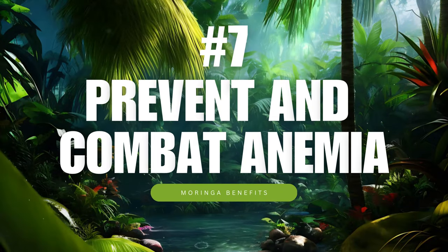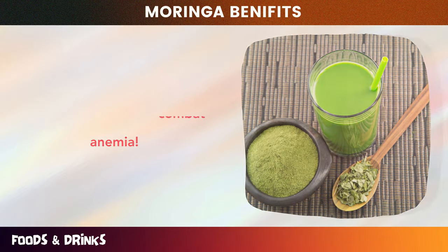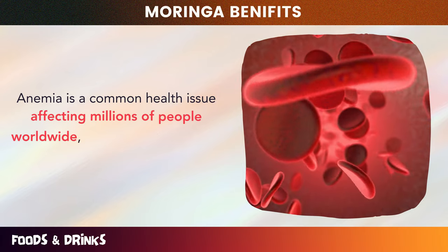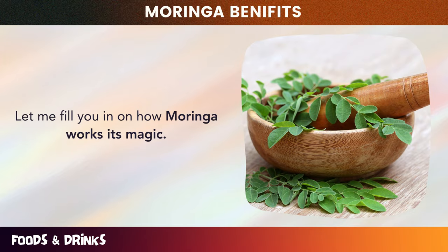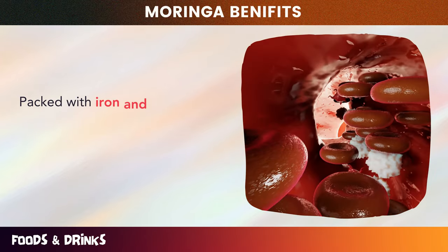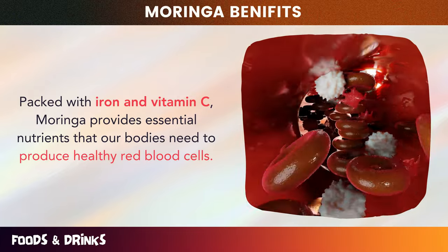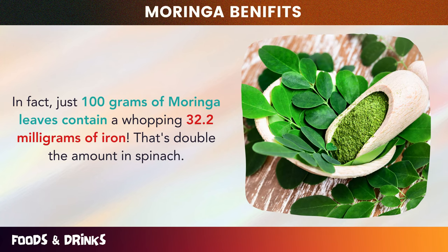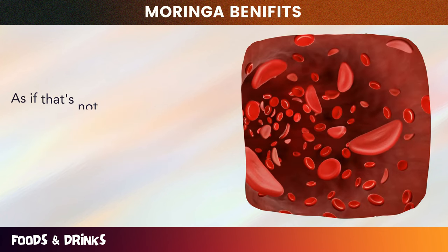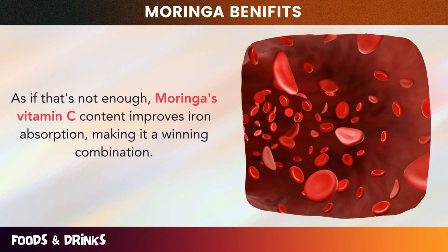Number seven: prevent and combat anemia. Moringa, that amazing superfood, can help prevent and combat anemia — a common health issue affecting millions of people worldwide. Packed with iron and vitamin C, Moringa provides essential nutrients that our bodies need to produce healthy red blood cells. In fact, just 100 grams of Moringa leaves contain a whopping 32.2 milligrams of iron — that's double the amount in spinach. Moringa's vitamin C content also improves iron absorption, making it a winning combination.